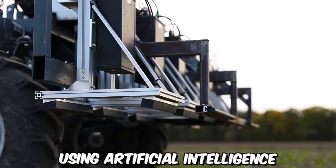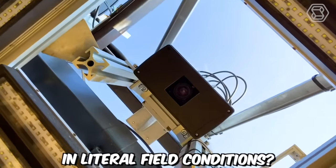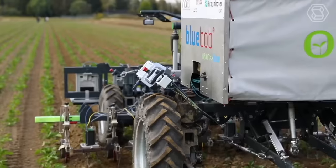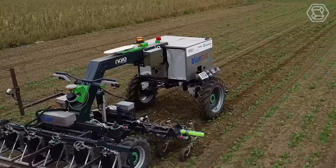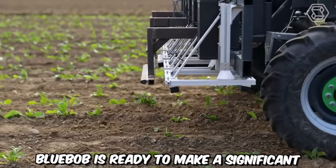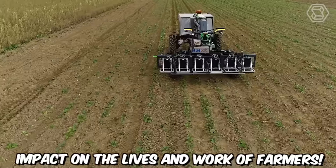Using artificial intelligence in literal field conditions? Absolutely. This agricultural robot can handle weeds excellently without the need for herbicides. Blue Bob is ready to make a significant impact on the lives and work of farmers.